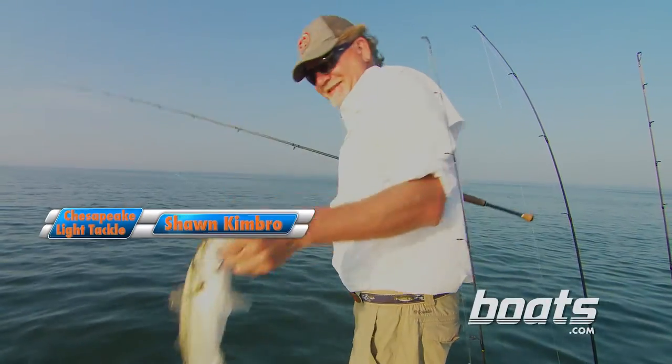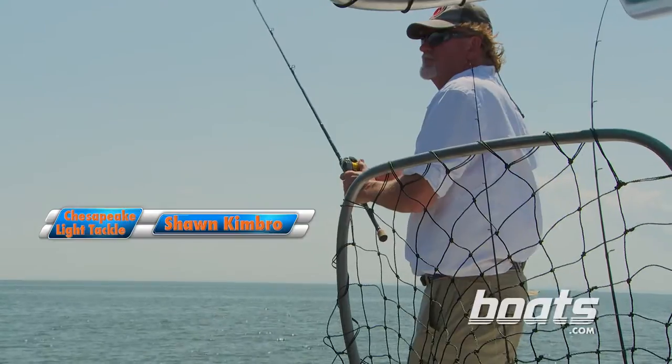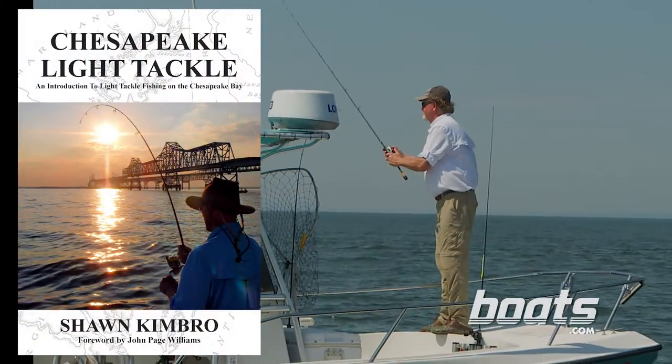My special guest fisherman and fellow lure angler for the day is Sean Kimbrough, the author of Chesapeake Light Tackle. Glad to fish with you, Lenny — looking forward to a good day. He's what happens when you take a Tennessee hill-belly bass angler who's a total addict to fishing and bring him to the Chesapeake Bay. Well, somebody's got to teach you Yankees how to fish. Might as well be a Tennessee volunteer.